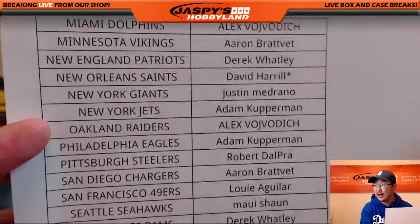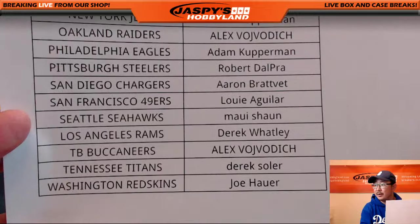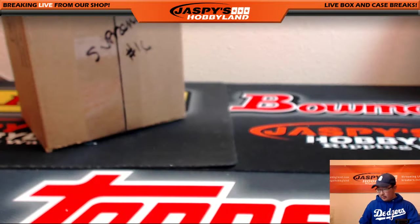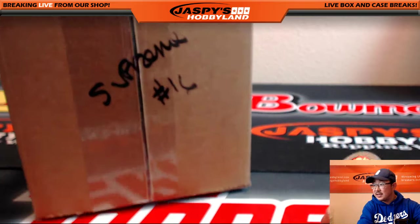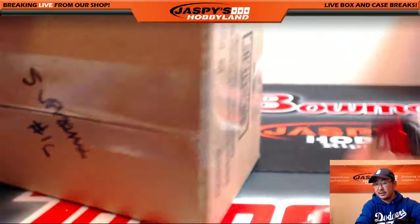BigBoys007 with the Saints, looking for that last team mojo there. And there's everyone else. Good luck to Dave, good luck to everyone. There's Supreme 16 — mark that in break 15, so you know they're from the same master case.